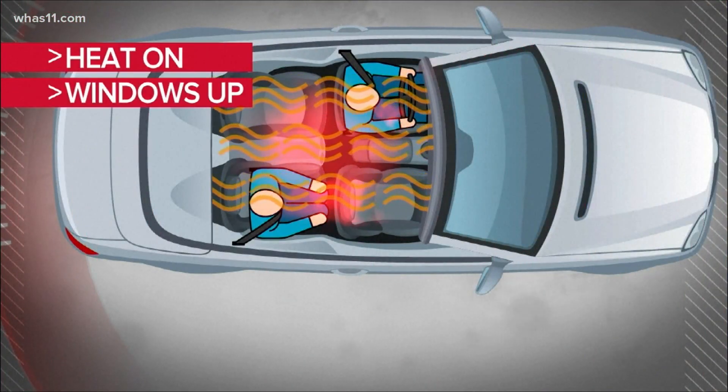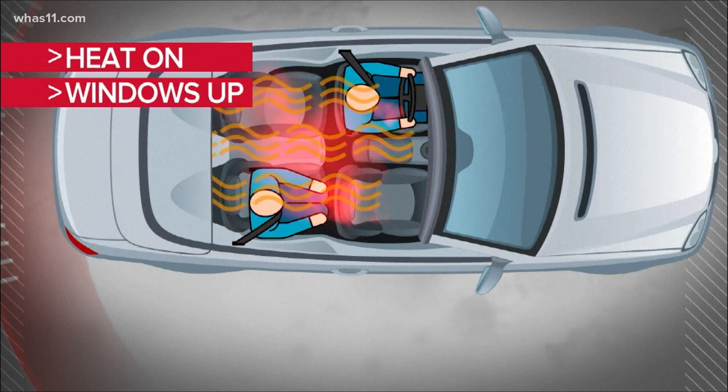Look at what happened when the heat was on and all the windows were up — the aerosols were trapped, circulating between the two occupants. That was the lowest level of ventilation observed.